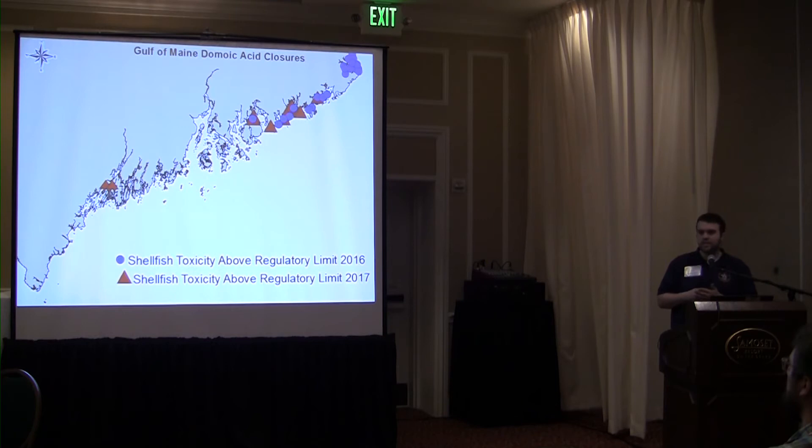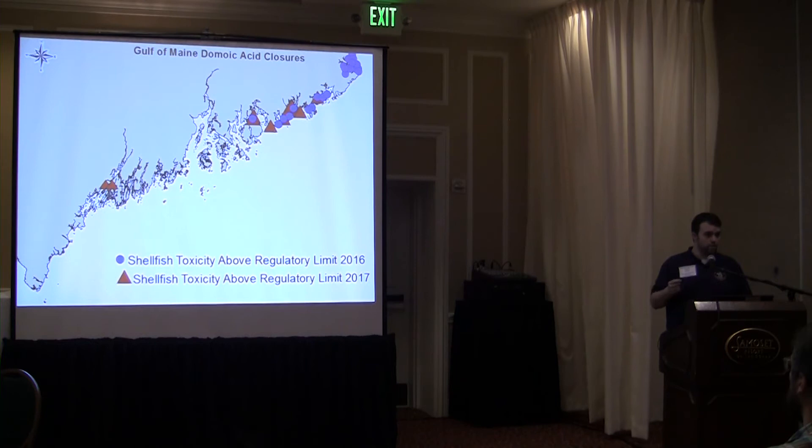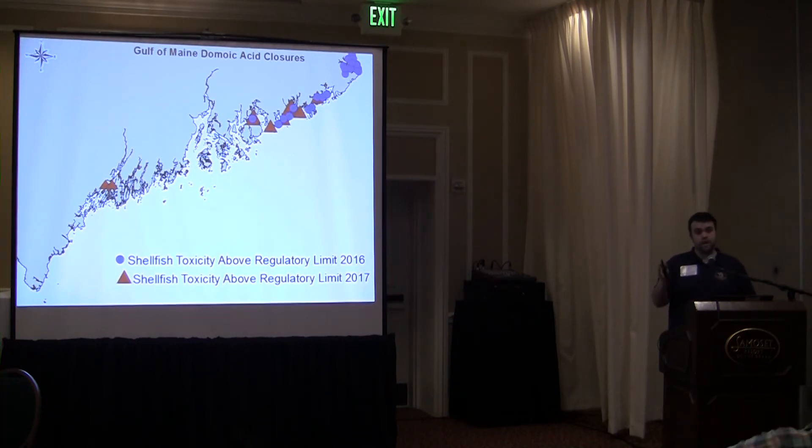In 2016, and again in 2017, things changed. You can see in the blue circles in down-east Maine that we had a number of our permanent biotoxin stations where shellfish exceeded the regulatory limit — in some cases five or six times the regulatory limit, at levels where you would get sick from any shellfish. Then in 2017 we experienced the same thing, except as you can see with the red triangles, the extent along the coastline had expanded down into Casco Bay. What you don't see on this slide is where shellfish had intermediate levels of domoic acid, right up to 19.9 parts per million, just under the 20 ppm regulatory limit, which would cover most of the rest of the coastline.